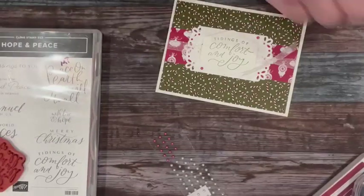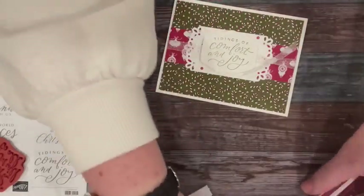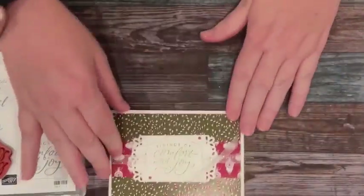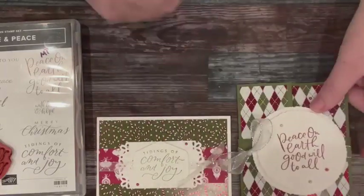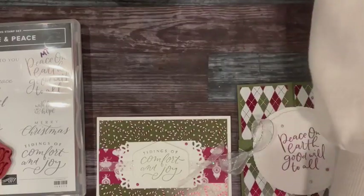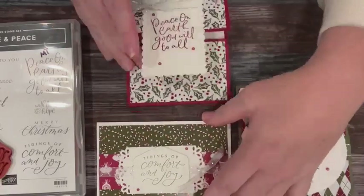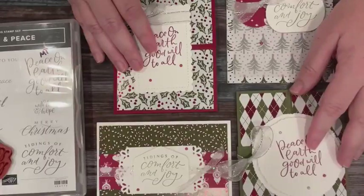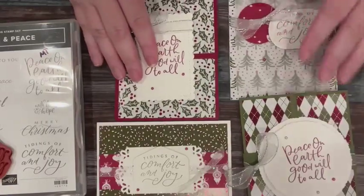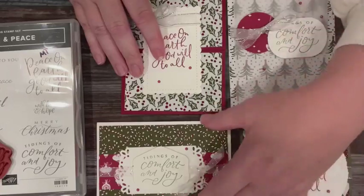So we made four cards just using a sentiment set and designer series paper — our designer series paper is gorgeous, it makes fast and easy cards. We've got the really cute layered tag piece, the very nice belly band card, the fun fold which is like a top flap fold, and then the one with the vellum. You guys can tell me which one is your favorite — is it the vellum, the fun fold, the belly band, or the one with the tag?